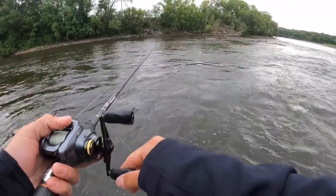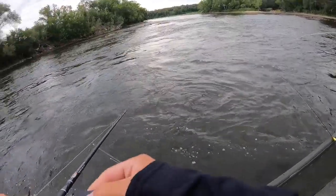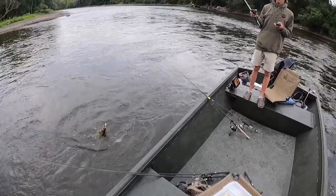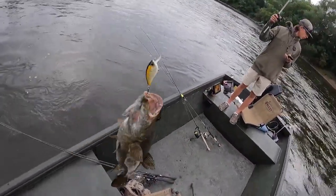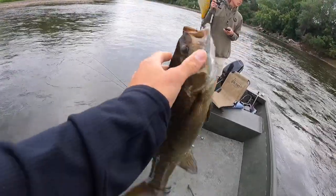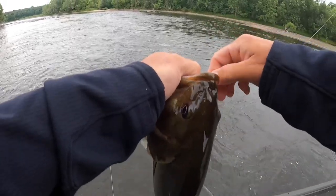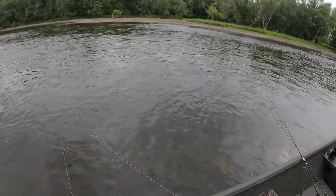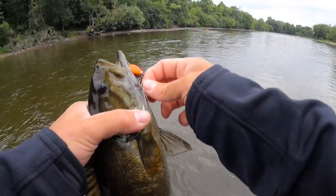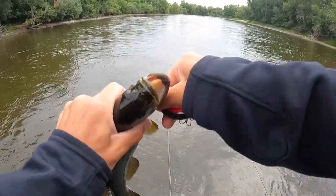Should have spot locked in here. Get ready to pull that trolling motor too, it's shallow. Well, we're having lots of shallow water. First smallie — good job buddy. The GoPro decided to die, but I caught my first one on a little squarebill — little guy.